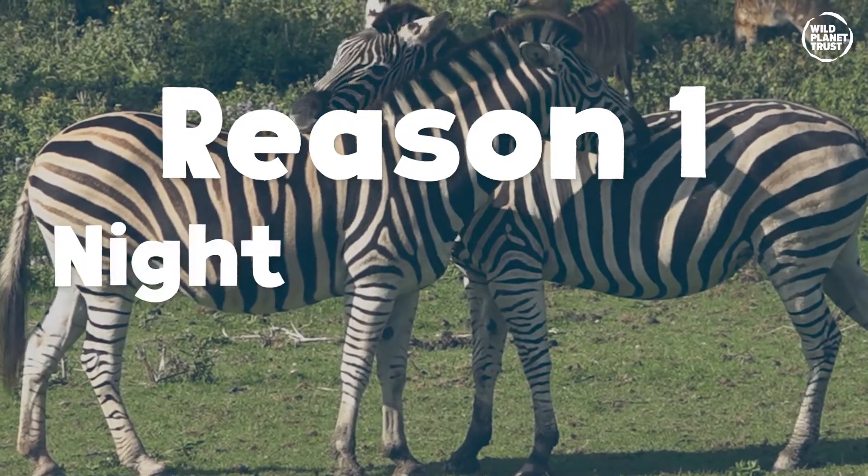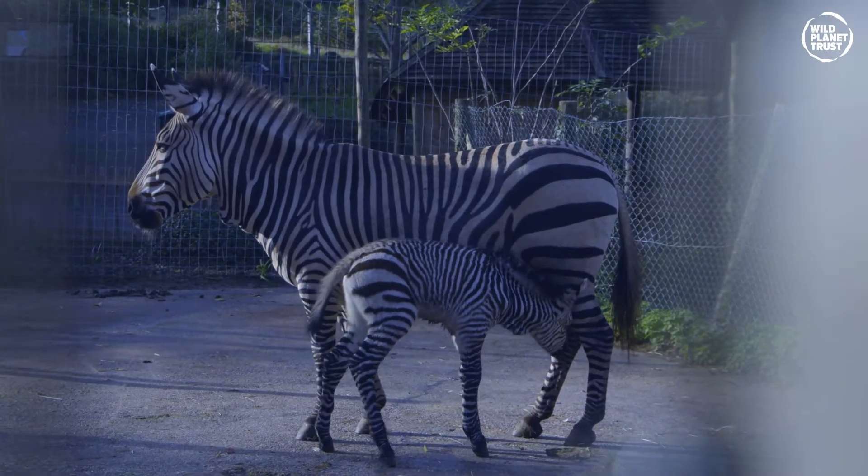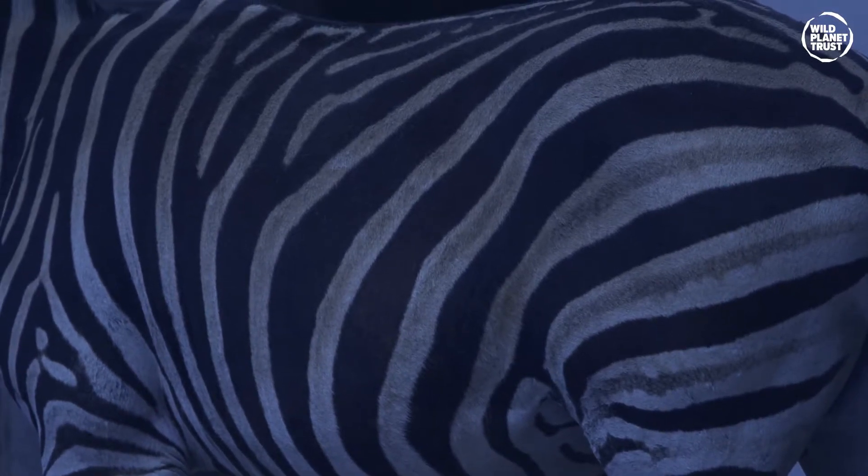Reason one: night camouflage. Stripes break up a zebra's shape really well at night in the shadows, dawn and dusk when lions are active hunting. A pure black or pure white zebra would make it really easy for lions to find their midnight snack.